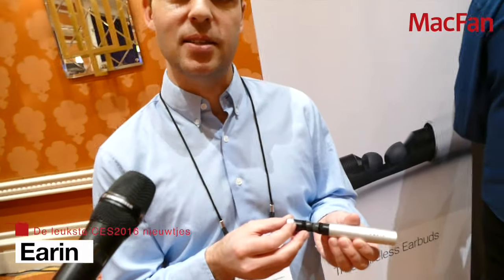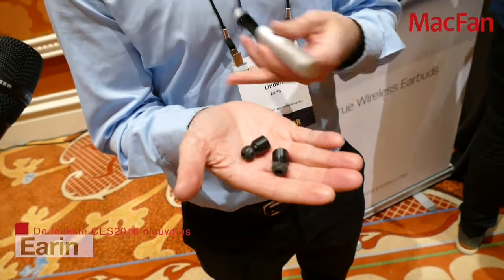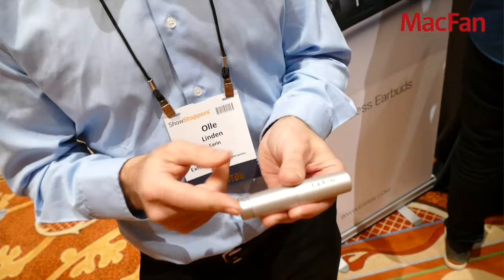This product is true wireless headphones without any cables — it's a stereo product without any wires. It's a Bluetooth product which connects to a smartphone, and when you're done using it you put it back into the capsule which charges it.